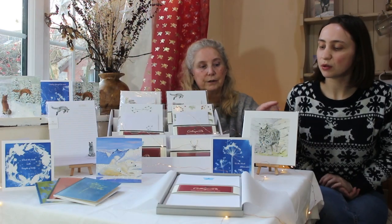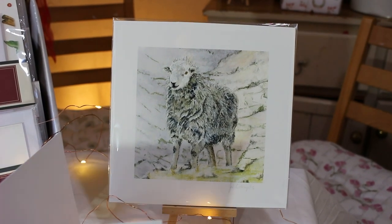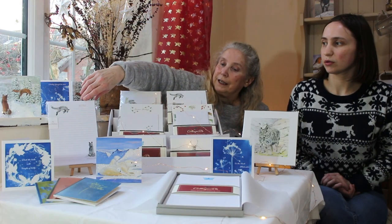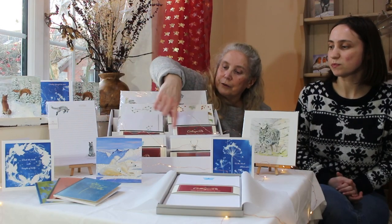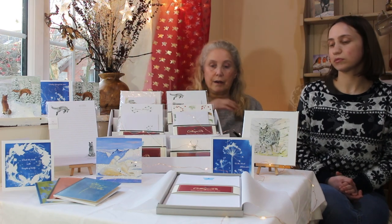As you can see, we're starting to do prints now of some of our little drawings. We're also doing notebooks and notepads. We've got note cards here as well — various different note cards, and some little forget-me-not cards which you'll see on the website.